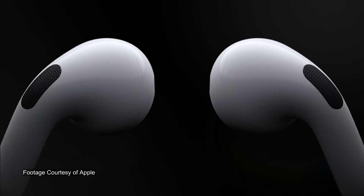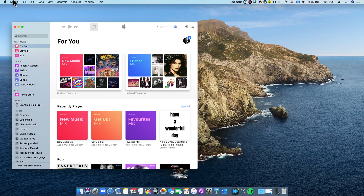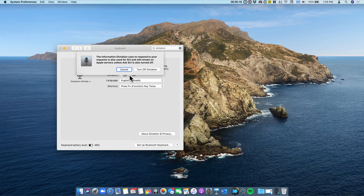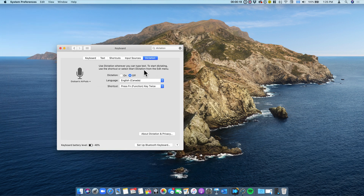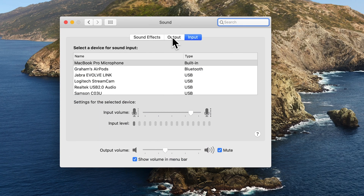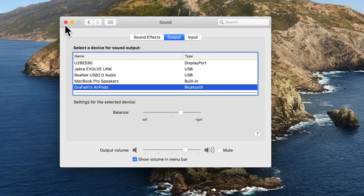So here are two ways to solve it. First, start by quitting any apps that might use the microphone — that could be Skype, FaceTime, Zoom, or dictation on your Mac. Then reset the connection manually. You can do this by going to Sound under System Preferences. Click Output and select your Mac's internal speakers, and then pick your Bluetooth headphones. This should fix it.